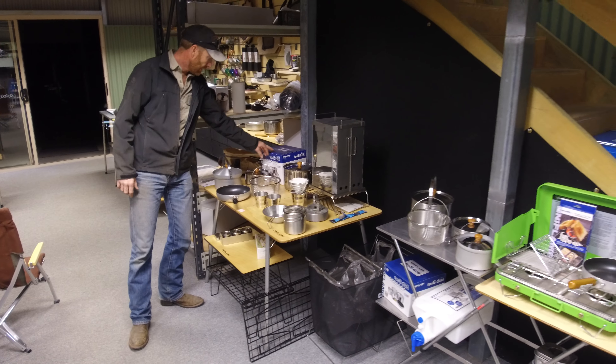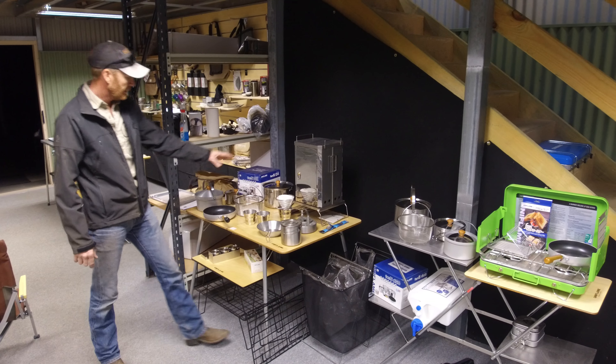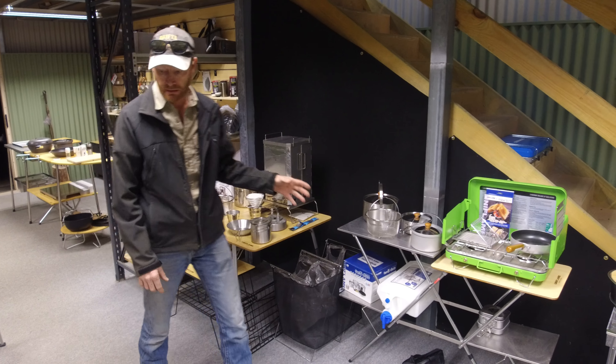We've got the new Uniflame Fan 5DS and the duo cook sets. So we've got the cook sets here, the smoker, some of the mugs and everything. Pretty much all the Uniflame gear is here and a little bit more.